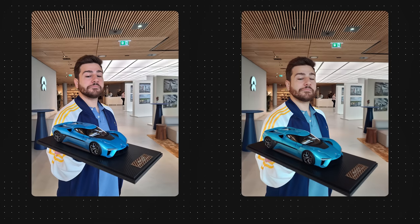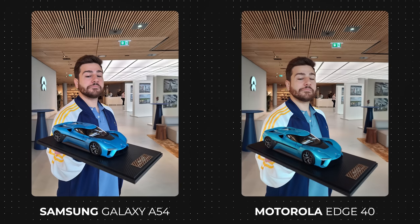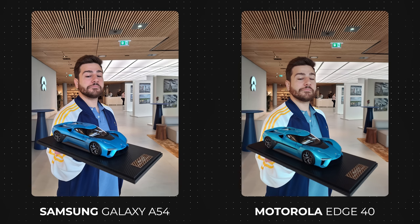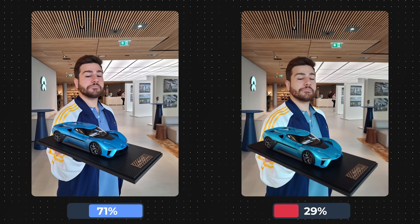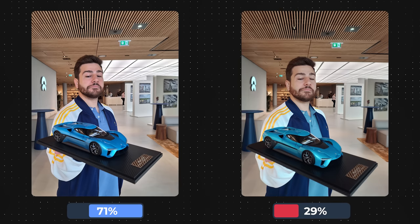Now we have a really tricky one, as both photos look kind of nice. However, there were very small details that swayed the community in one direction over the other. In the end, the Samsung Galaxy A54 got the better of the Motorola Edge 40 in this heads-up, as people preferred the photo to be a bit more colorful and saturated once again.